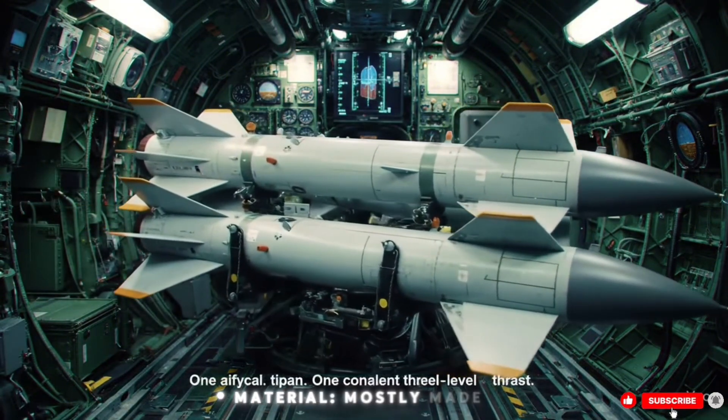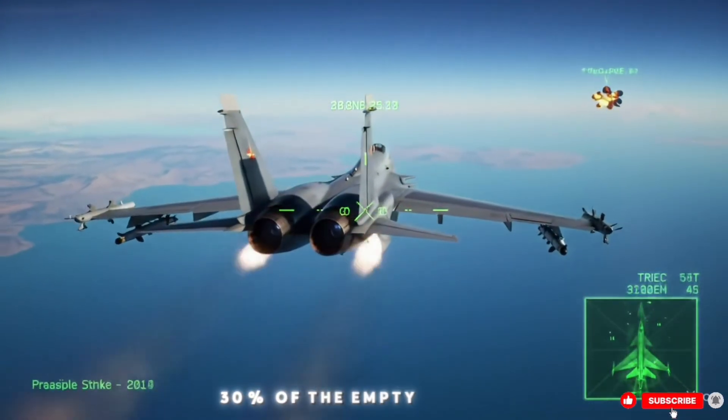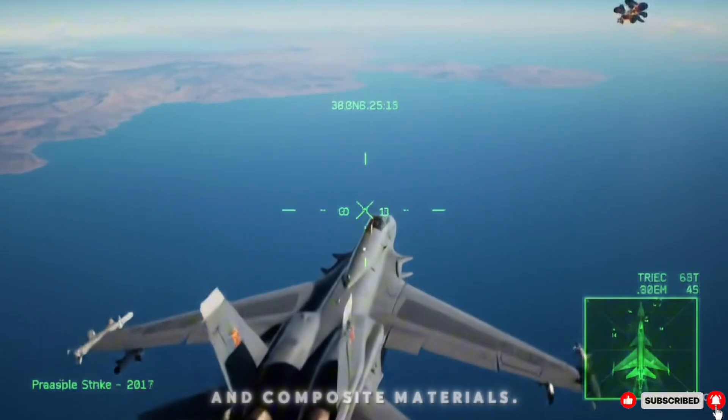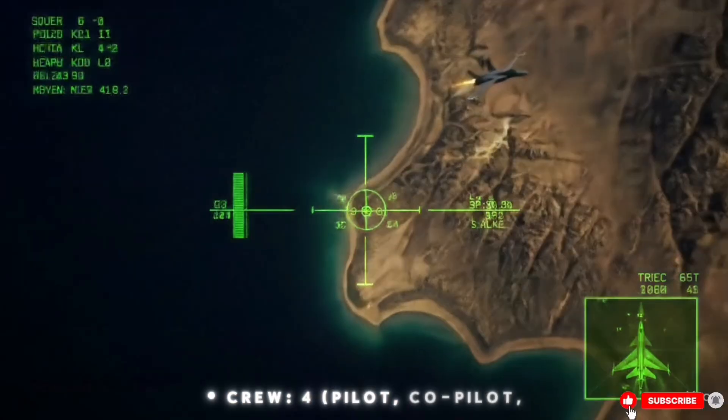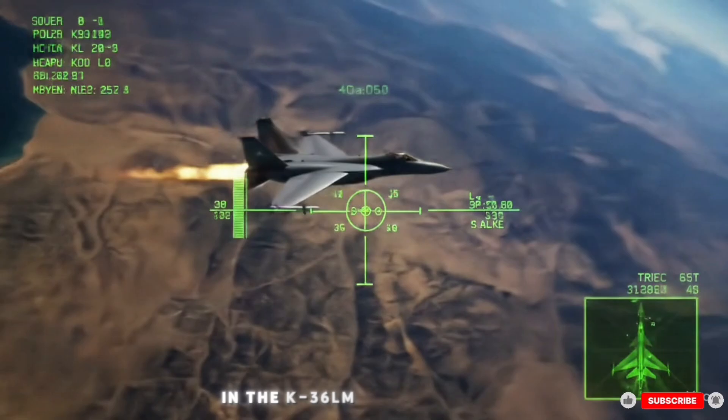Material: mostly made of aerospace aluminum alloy, with some titanium — about 30% of the empty weight — and composite materials. Crew: 4 — pilot, co-pilot, bombardier, and defense system manager — seated in the K-36 LM ejection seat.